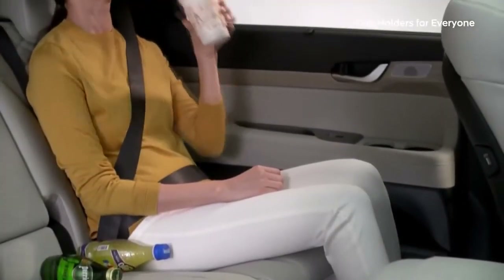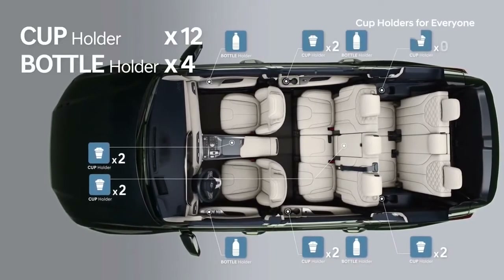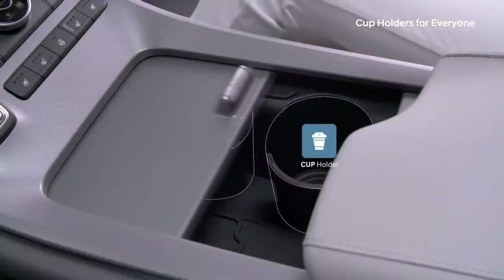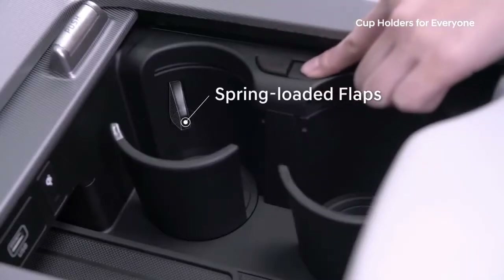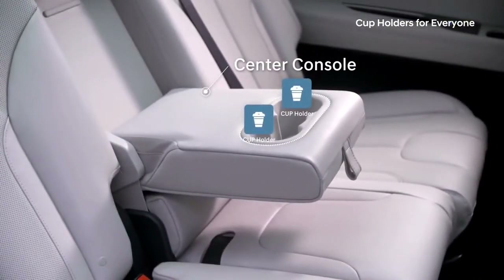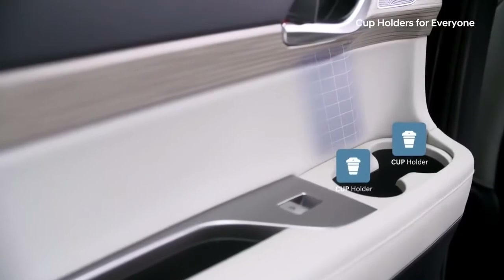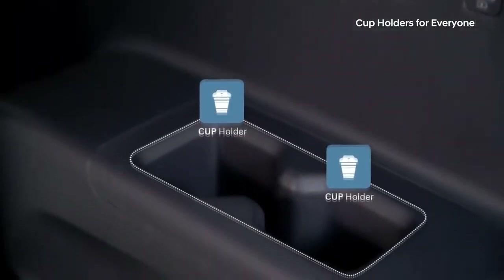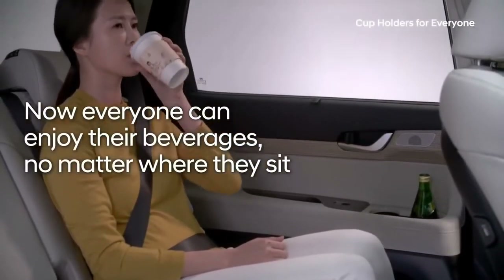One cup holder per person never seems like it's enough. With 12 cup holders and 4 bottle holders, the Palisade has plenty of space for your bottles, cups, and travel mugs. The cup holders in the front center console are retractable, freeing up space when not in use, and spring-loaded flaps keep a firm grip on even small cups. The second row has cup holders in the center console and two more in each door, while the third row has four cup holders, two on each armrest — so everyone can enjoy their beverages no matter where they sit.